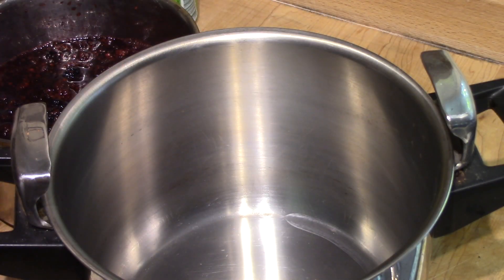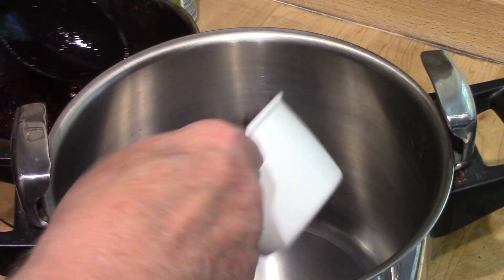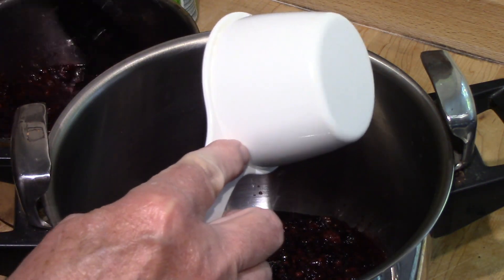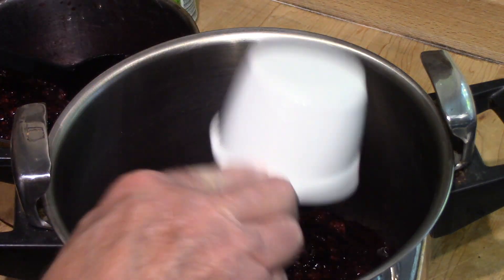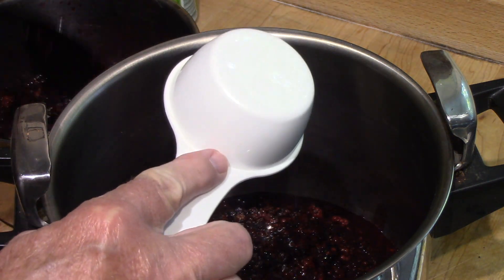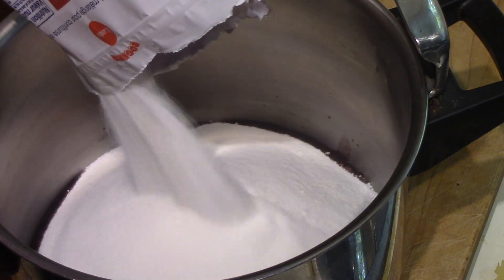I'm using my favorite jam making pot. It's actually a pressure cooker that I haven't used as a pressure cooker in years, because I have an Instant Pot now. But I like it for jam making because it has a very thick, heavy bottom, which is a good thing — the jam isn't so apt to burn. There's three cups... three and a half. And I have some left over, but not enough for a second batch, I don't think.